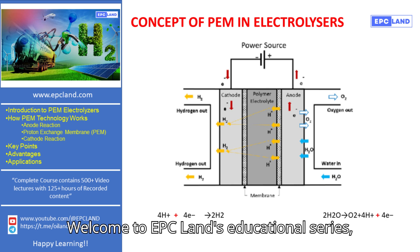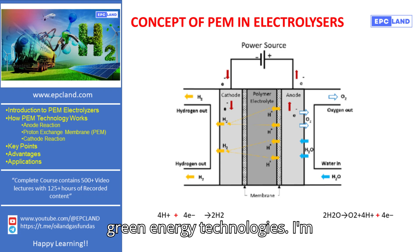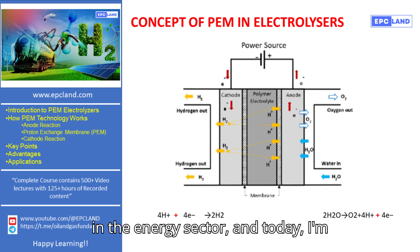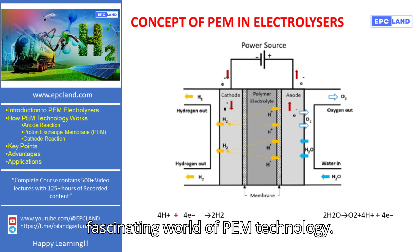Welcome to EPC Land's educational series, where we delve into the essentials of green energy technologies. I'm Sonia, with over 20 years of experience in the energy sector, and today I'm excited to guide you through the fascinating world of PEM technology.